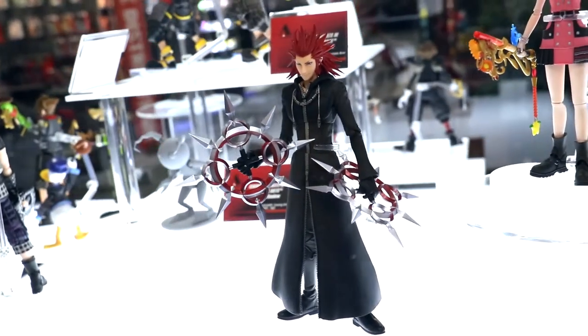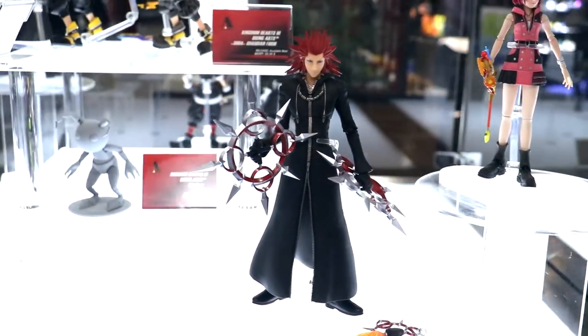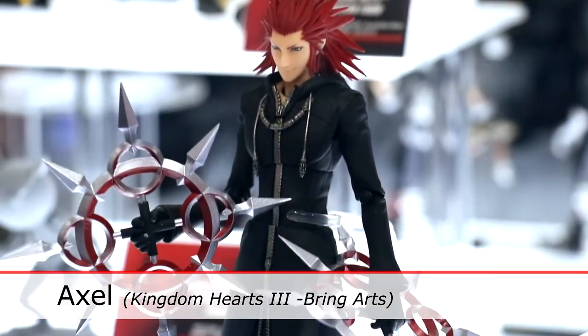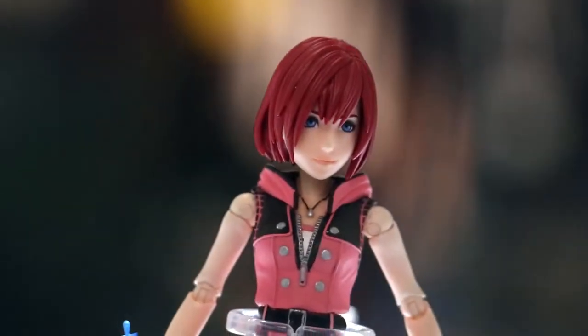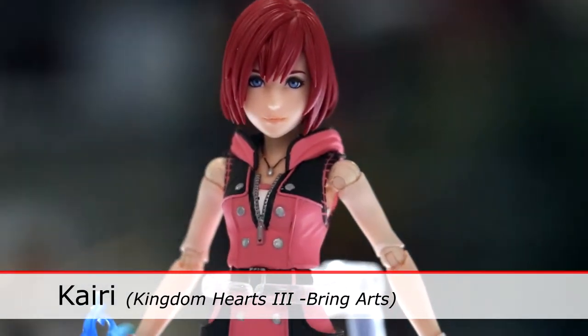Our last two figures coming soon are fan favorite Axel — he'll come with alternate faces, his organization cloak, and his weapons, plus his keyblade which may or may not be a spoiler depending how far you've gotten. And then last but not least is my favorite, Kairi — she'll come with a multitude of faces and her lovely keyblade.